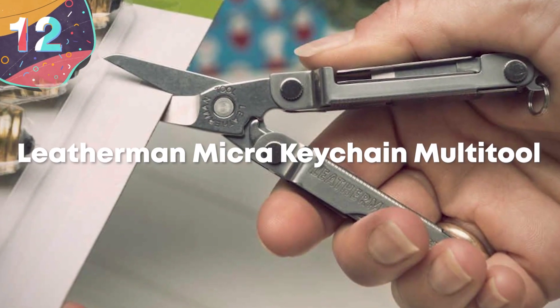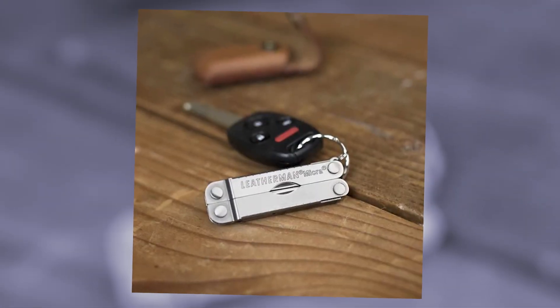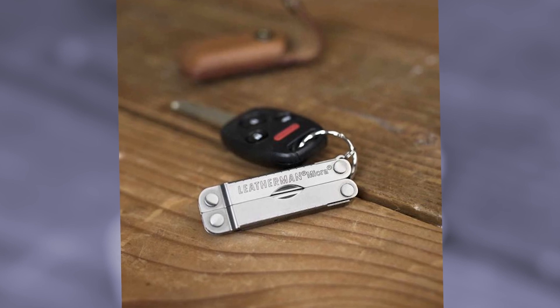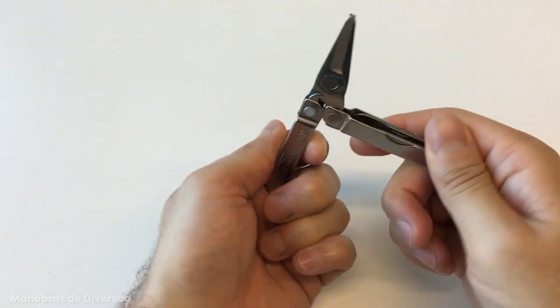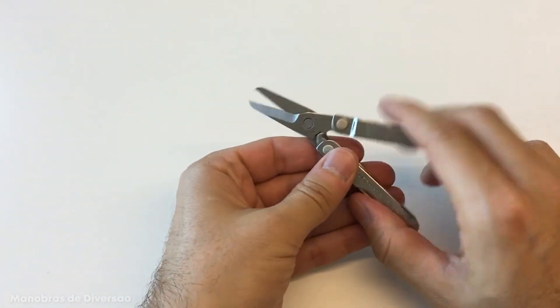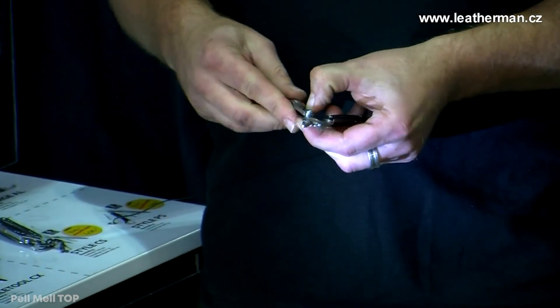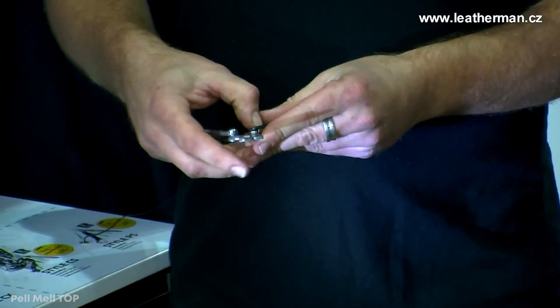Number 12: Leatherman Micro Keychain Multi-Tool. Leatherman has been a household name since 1983, and the Leatherman tool has become the ultimate handyman's aid. Their most recent addition to their arsenal, the Micro Keychain Multi-Tool, is the perfect little gadget to keep with you wherever you go. It fits perfectly in your pocket, with plenty of room to spare. Despite the size, the Micro Keychain Multi-Tool fits 10 tools in one.